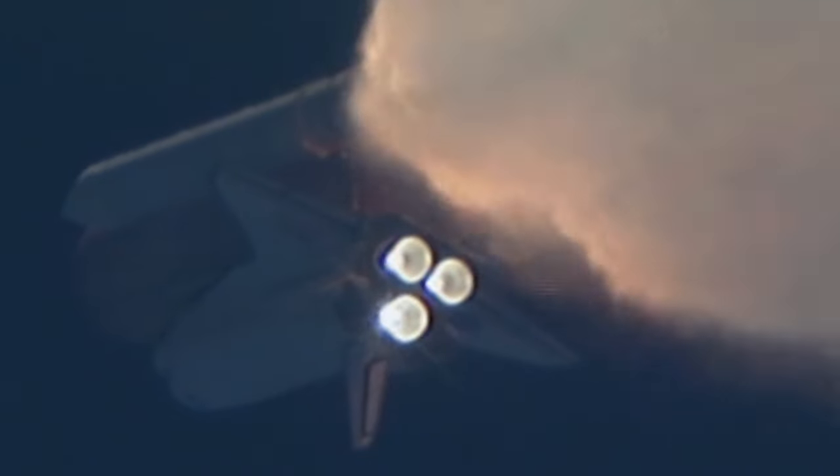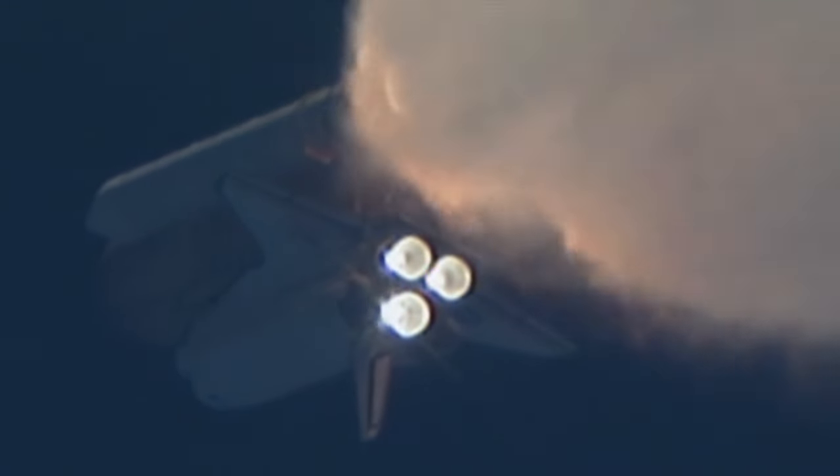One minute, 30 seconds into the flight. All three auxiliary power units providing hydraulic power to the orbiter's systems are in good shape, as are the fuel cells providing electricity to all systems on board. Atlantis is already 19 miles in altitude, 20 miles downrange from Kennedy Space Center, traveling 2,500 miles per hour.